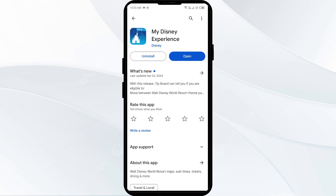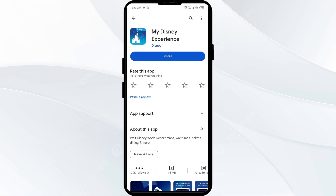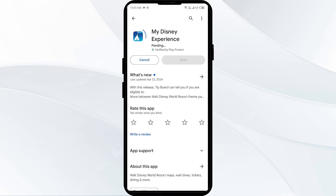The fifth solution is to uninstall and reinstall the My Disney Experience app. If the problem persists, uninstall the app by going to the Play Store, searching for the app, and selecting Uninstall. Once uninstalled, reinstall it by clicking the Install button. If none of the above methods work, the My Disney Experience server may be down — in that case, wait some time and try again later.